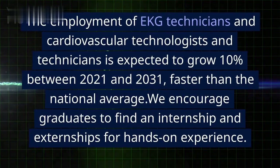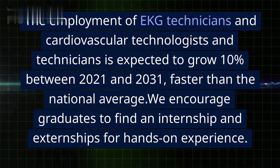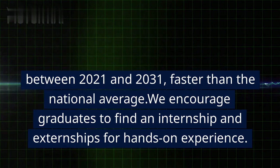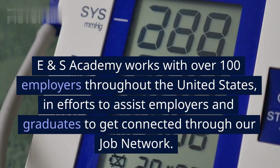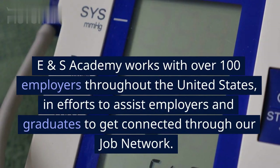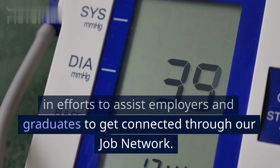The employment of EKG technicians and cardiovascular technologists and technicians is expected to grow 10% between 2021 and 2031, faster than the national average. We encourage graduates to find internships and externships for hands-on experience. E&NS Academy works with over 100 employers throughout the United States to assist employers and graduates in getting connected through our job network.